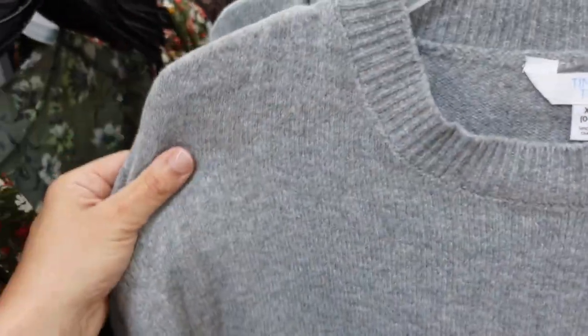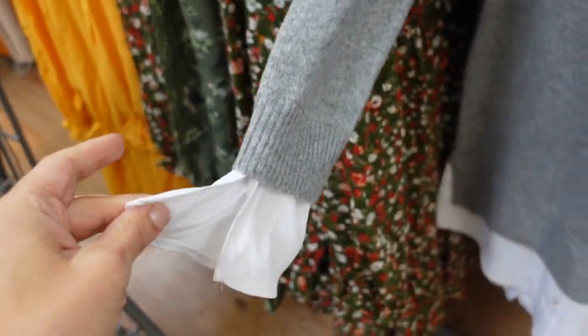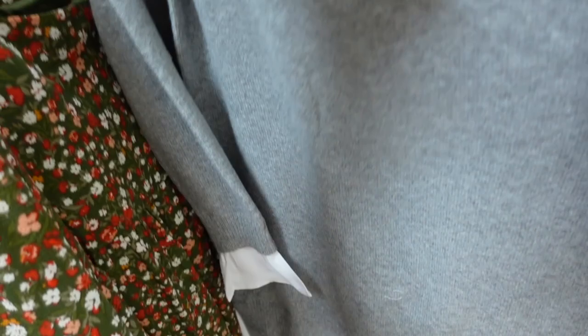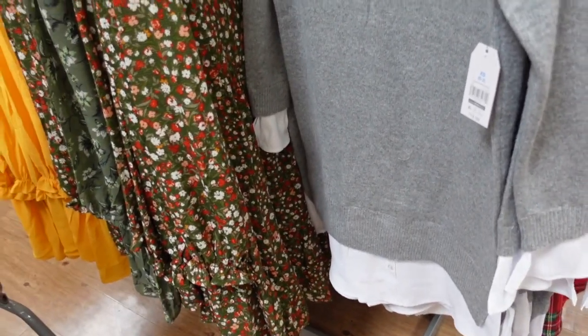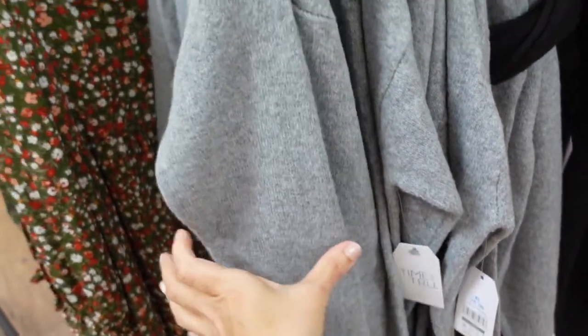New sweater dresses from Time and True. These have a crew neckline, nice stretchy sweater material, drop sleeve with ribbing on the wrist, and a little peak of a shirt at the bottom — looks like you're wearing a shirt underneath. Same relaxed fit through the back. This is going to look so cute with knee-high boots. Comes in gray and white, and also black with a red flag detail. These are $19.98.